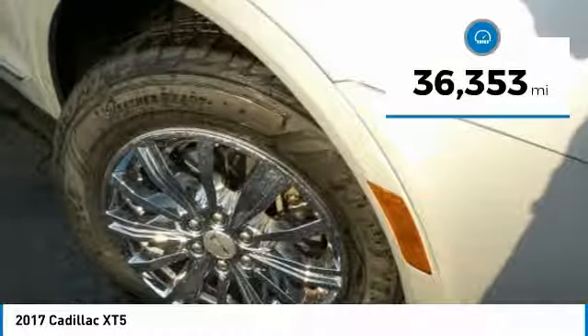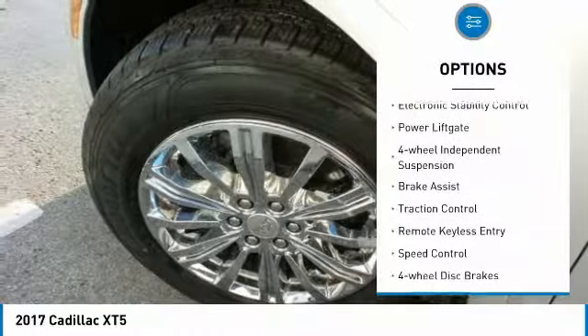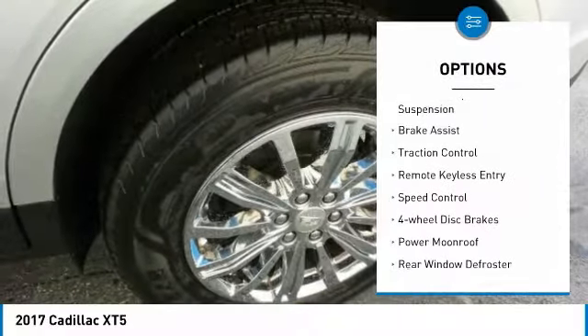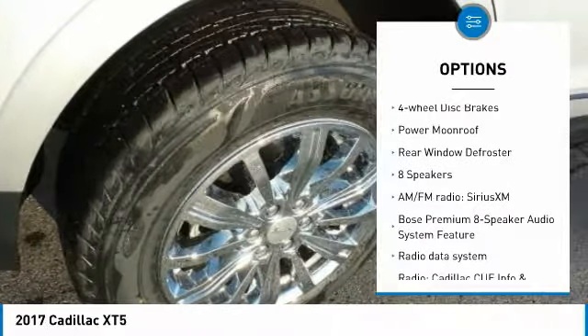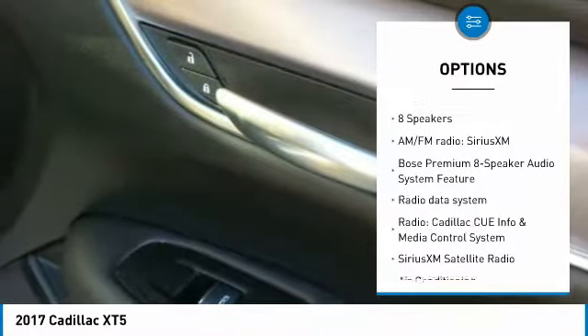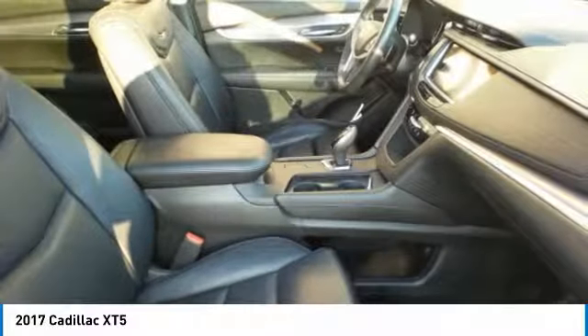This vehicle has less than 40,000 miles. Here are some of this vehicle's great options: electronic stability control, power lift gate, four-wheel independent suspension, brake assist, traction control, remote keyless entry, speed control, four-wheel disc brakes, power moonroof, and rear window defroster.